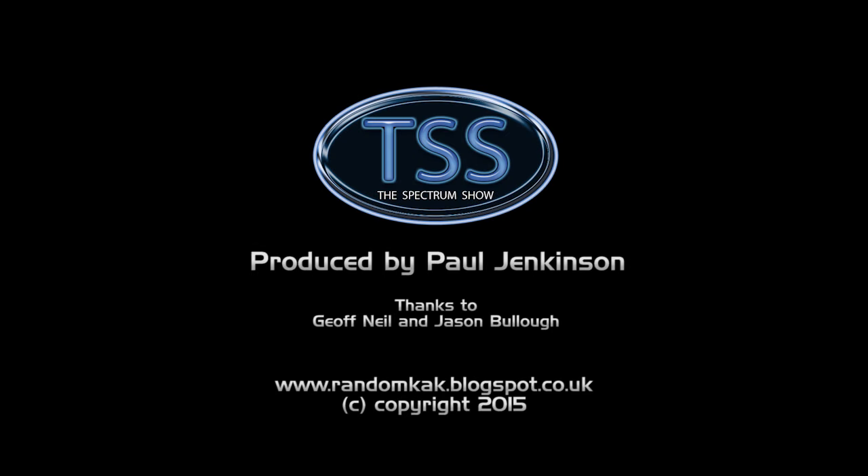Well that's the end of this episode. I hope you enjoyed it, and thanks for watching. You can get in touch by using the details on screen. See you soon!